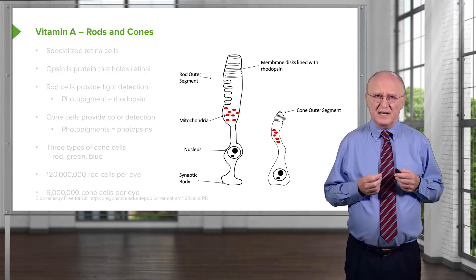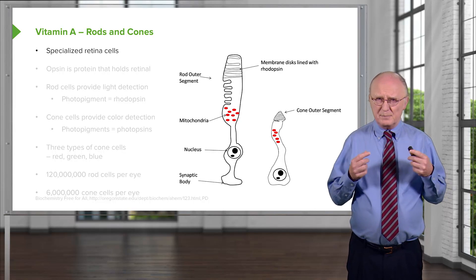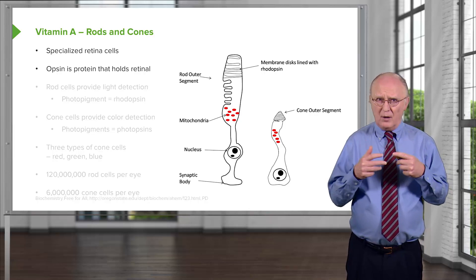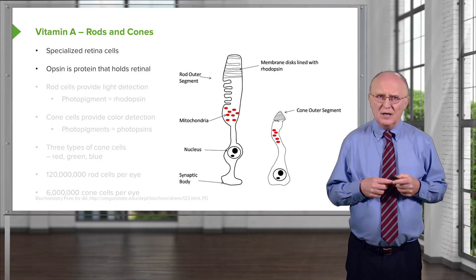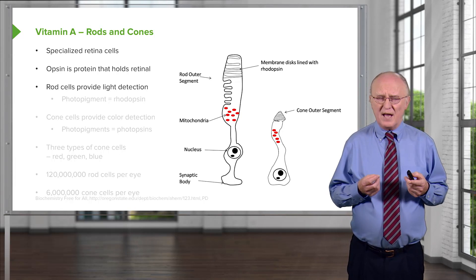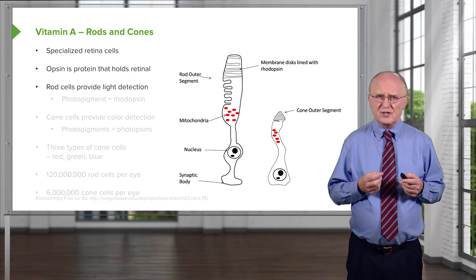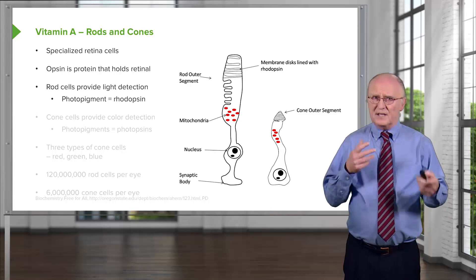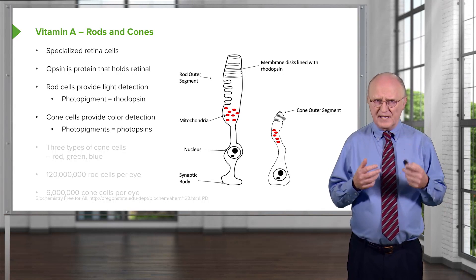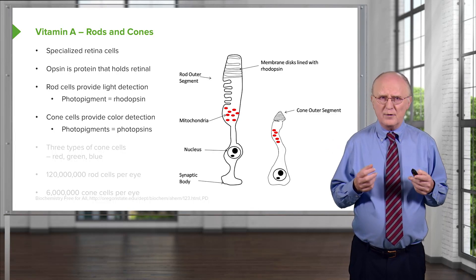Before discussing the biochemistry of vision, I need to say a little about the physiology and cell structure that gives rise to it. Vision happens as a result of light detection that occurs in specialized cells in our eye known as retina cells. The opsin protein holds the vitamin A-containing compound — retinal — that allows us to have vision. We have two types of cells in our eye that detect light. The most abundant are rod cells, which provide very basic functions of light detection; they don't detect color, but simply detect a photon of light. Their photopigment — opsin linked to retinal — is known as rhodopsin. The other cells are cone cells, which provide the color detection we see in a well-lit room; they also have retinal linked to an opsin, but the opsin is slightly different, so we call those photopigments photopsins.